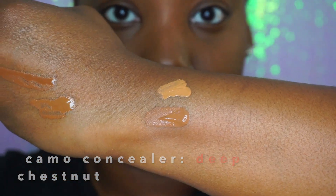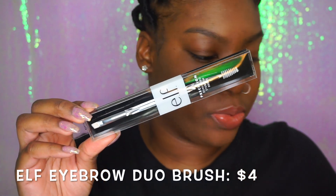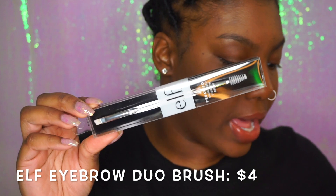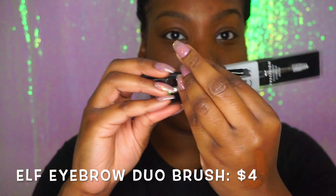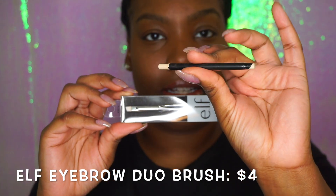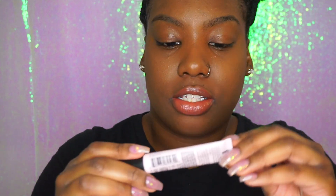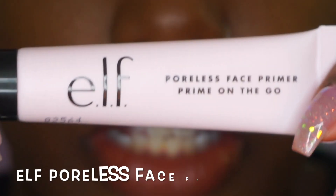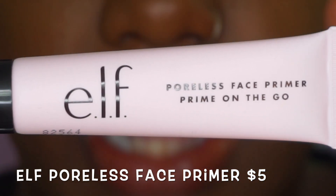Oh, I forgot about one brush — I bought this eyebrow brush because my other one is just falling apart. The old one from my last tutorial is completely done. Since I'm on the e.l.f. train, I wanted to stick with the same brand. I also picked up their poreless face primer.